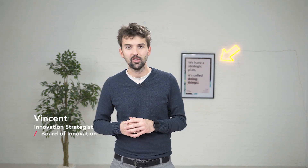Hi, I'm Vincent from Board of Innovation. Over the past years we've noticed that many organizations struggle with identifying the innovation activity that makes most sense for their organization. So that's why we've developed the innovation matrix.